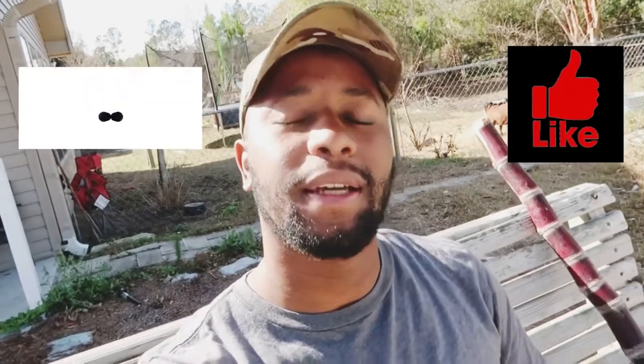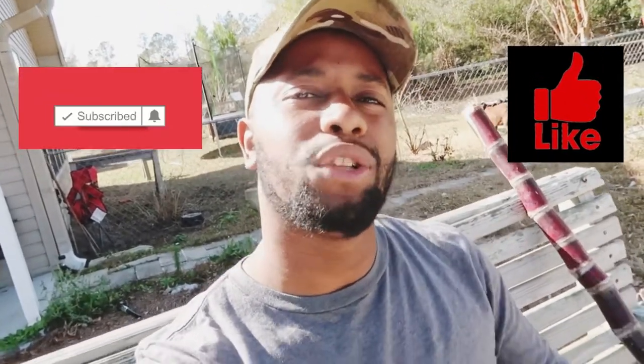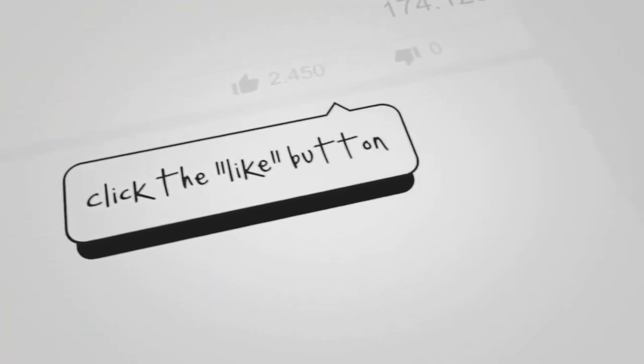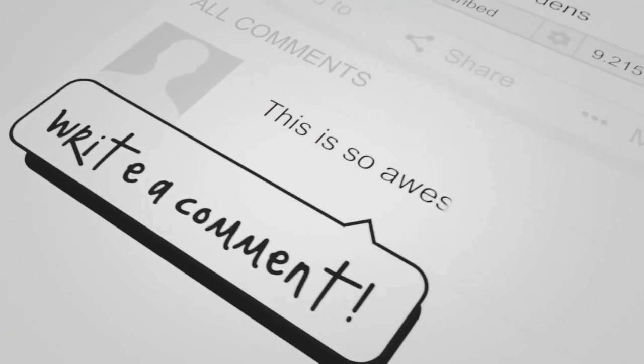If you made it to the end of the video, first and foremost thank you for watching — I appreciate it and I hope you benefited. If you enjoyed the content, hit that like and subscribe button. Join this movement of getting black people back to the land and on the road to self-sufficiency. We're all in this journey together, so be safe and be blessed.